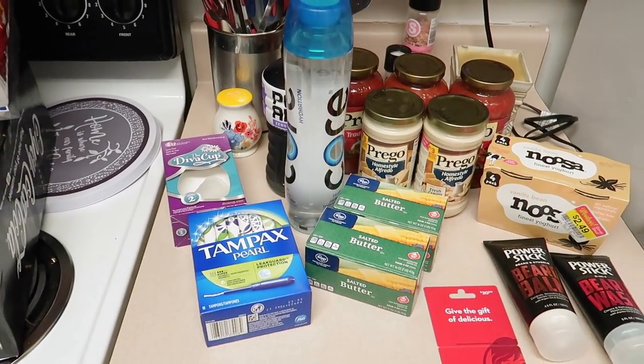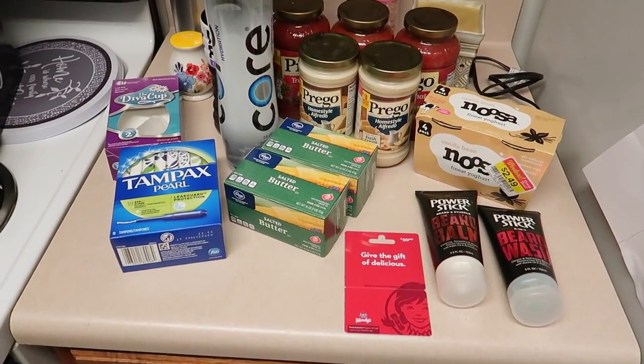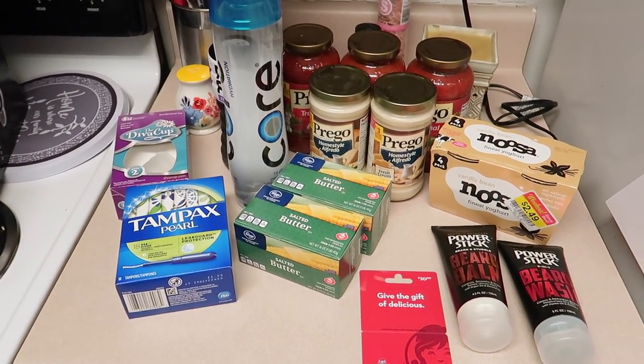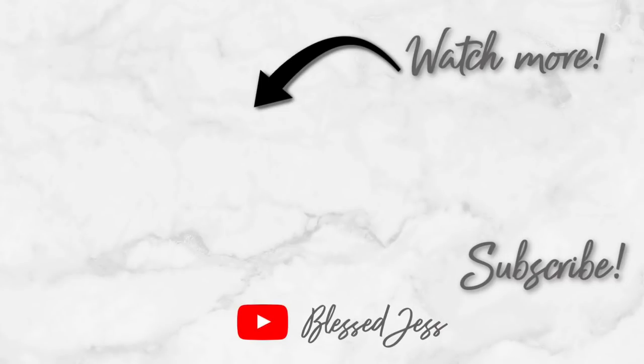Anyway, that is going to be it for today. If you like this video, you know what to do — give it a big thumbs up, leave me a comment down below, please subscribe if you're new, and we will see you guys all next time. Bye everybody!